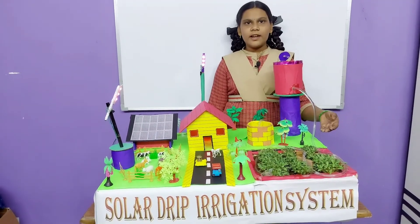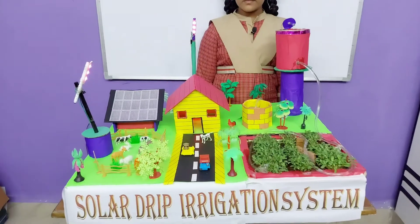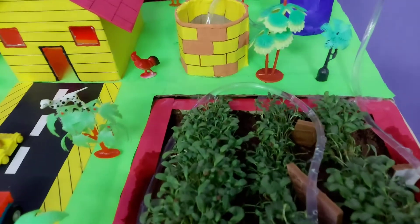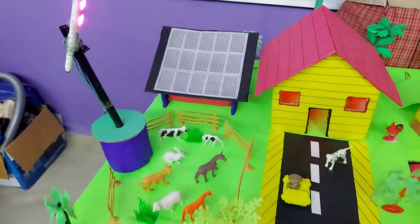It has some advantages like water saving and energy saving. Thank you for giving me a great opportunity.